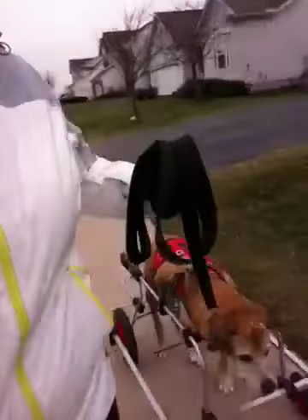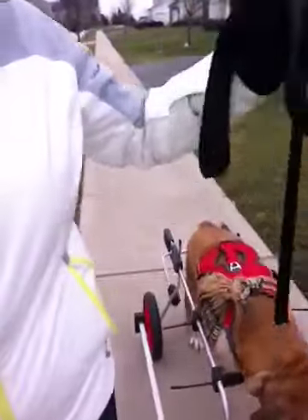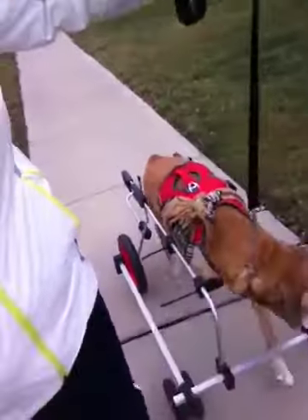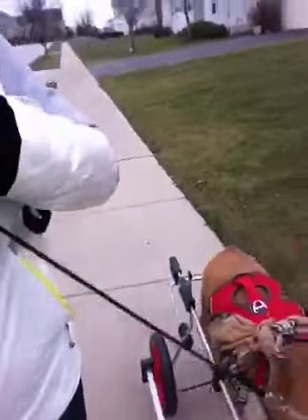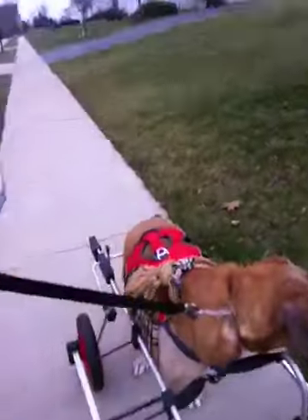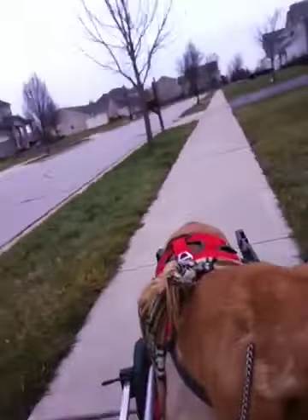Okay, here we are. Come on, Bee. On our walk. He's doing really well. This is very hard to film, in case you can't tell. He's doing really well on his cart.